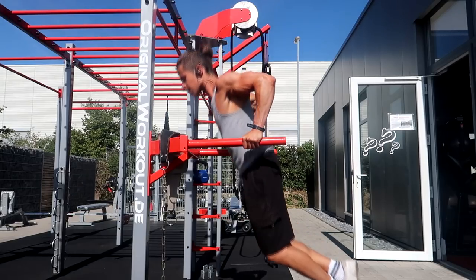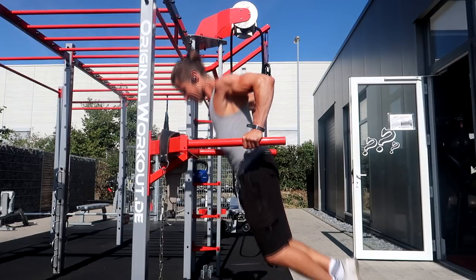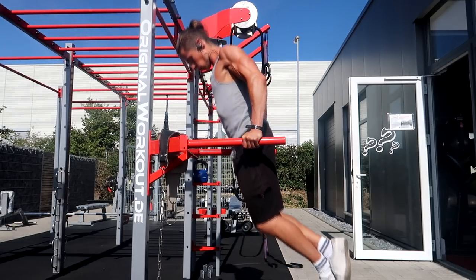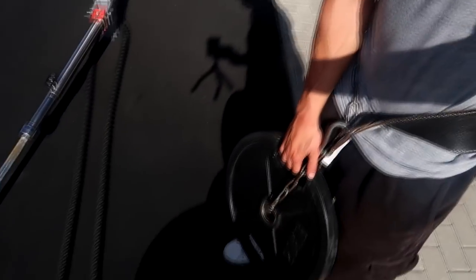After the first back exercise we go back to the chest. Now it's time for some dips — first a warm-up set and then five by five with some weight. Now with 20 kilograms, five by five.